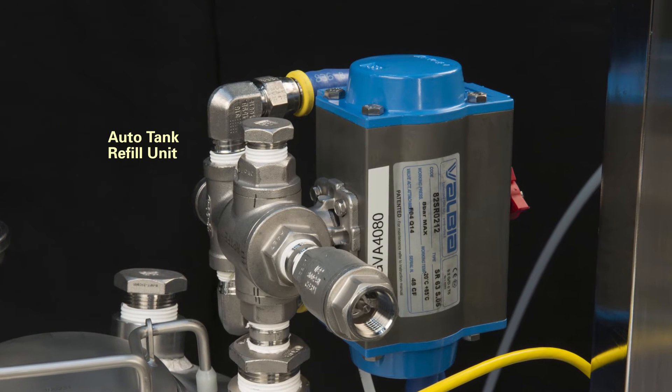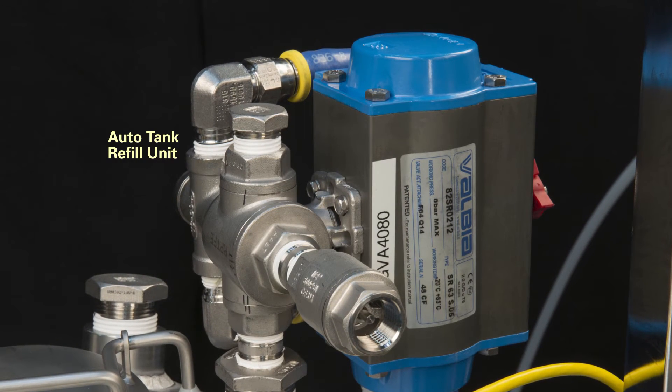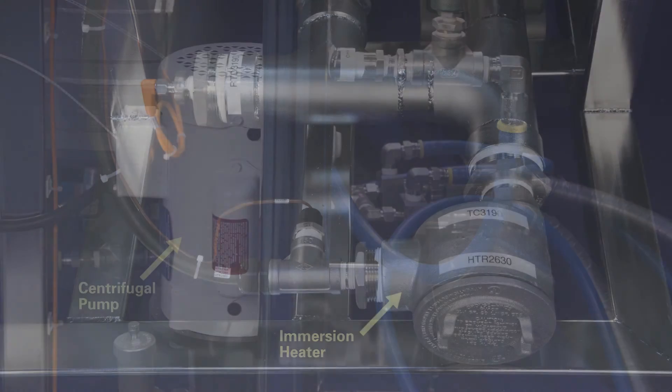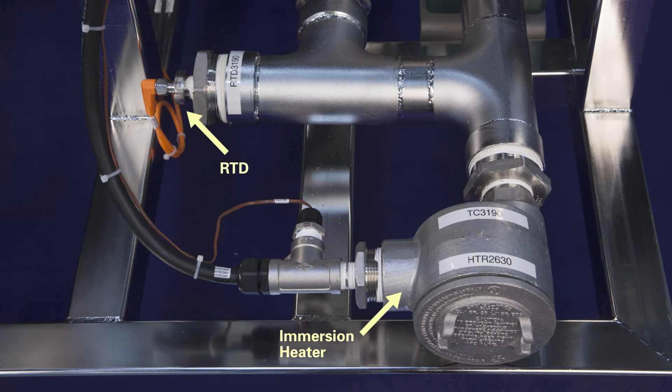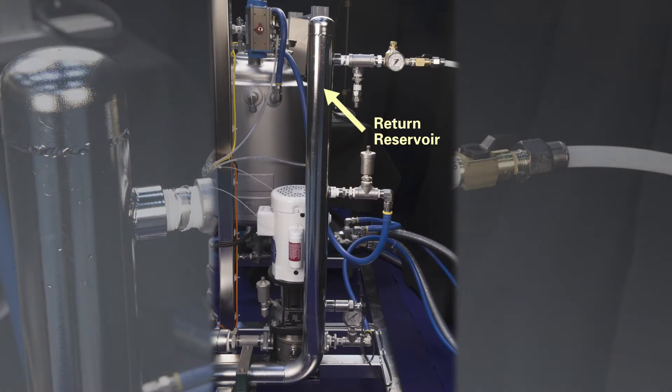An auto tank refill unit is optional and a tank agitator is also available. The AccuCoat heating circuit precisely controls liquid temperature throughout the jacketed system. This circuit includes a centrifugal pump, an immersion heater, an RTD, a level switch, a pressure gauge, and a return reservoir.